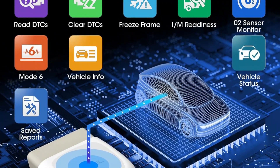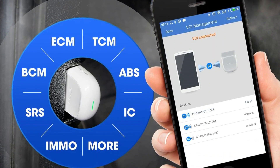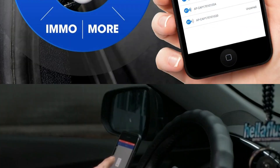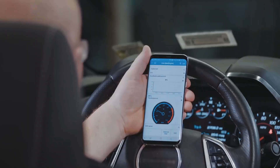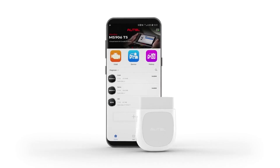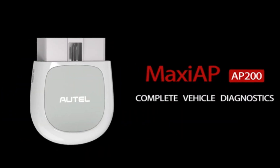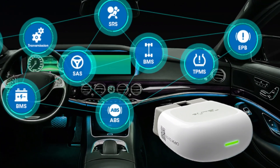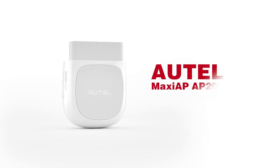But let's talk about where it could improve. While you get one free vehicle make, adding more costs around $22 each, which can really add up if you're working with multiple car brands. The app sometimes struggles with stability on newer phones, and updates can feel sluggish. It only works with phones, not tablets. The English-only menus might be a drawback for some users. Also, not all advanced functions work with every vehicle, and the documentation doesn't always make it clear which features are supported for specific cars.